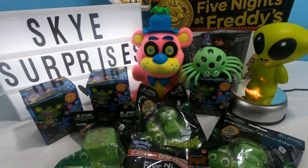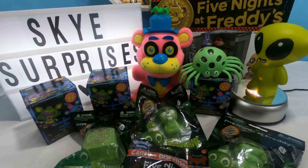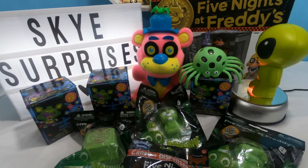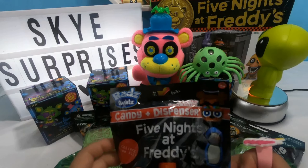Hey guys, it's Guy here. Today's gonna be a really scary video. We have Five Nights at Freddy's squishies and we have Five Nights at Freddy's FNAF characters and much much more. First let's start off.